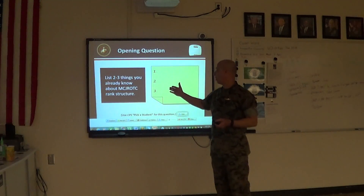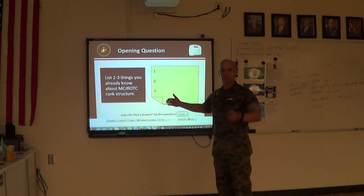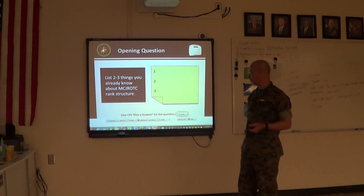Who can tell me what you already know about Marine Corps rank structure? Anybody? No idea — okay, we're going to go ahead and help fill those blanks in right now.